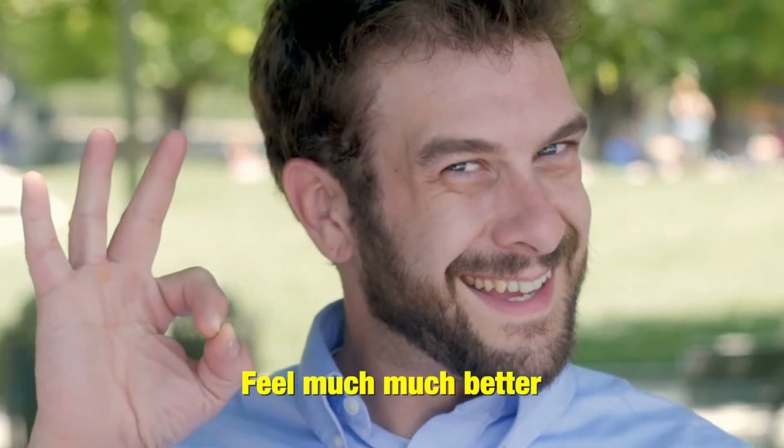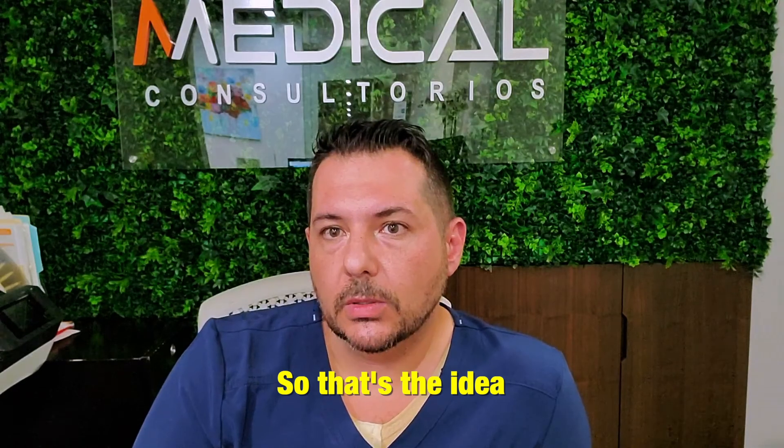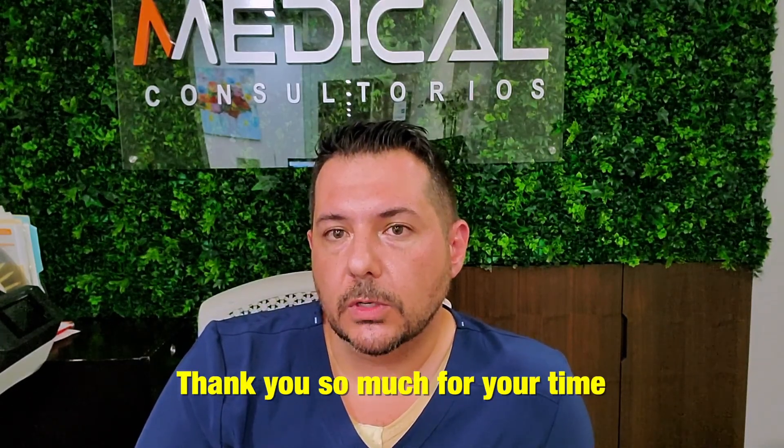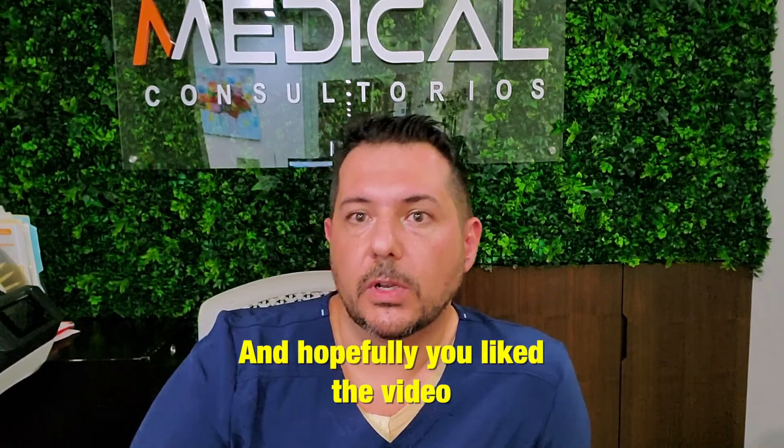Some patients feel much, much better, and others just stay the same. That's the idea. Thank you so much for your time — we will be right here, and hopefully you liked the video. Thank you.